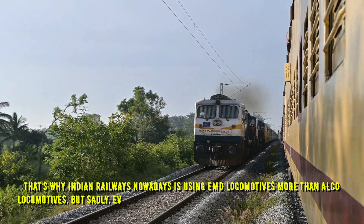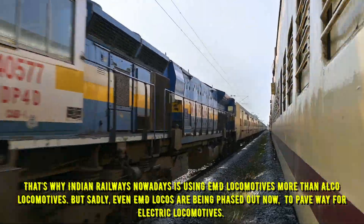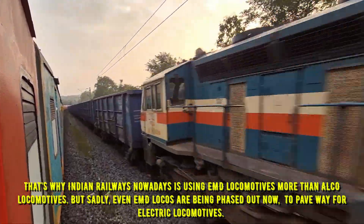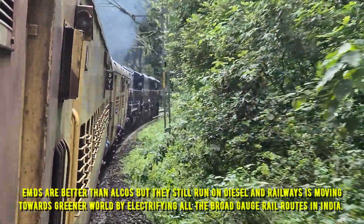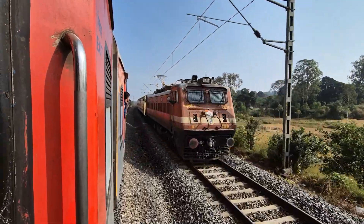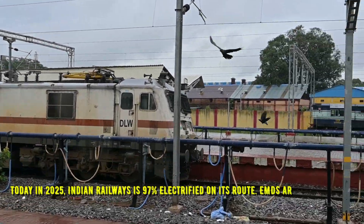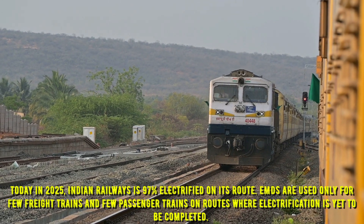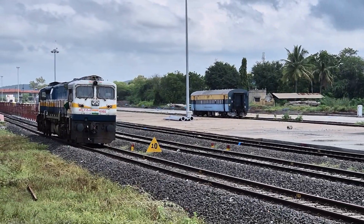That's why Indian Railways nowadays is using EMD locomotives more than Alco locomotives. But sadly, even EMD locos are being phased out in favor of electric locomotives. EMDs are better than Alcos, but they still run on diesel, and railways is moving towards electrifying all broad gauge rail routes in India. Today in 2025, Indian Railways is 97% electrified on its routes. EMDs are used only for a few freight trains and passenger trains on routes where electrification is yet to be completed.